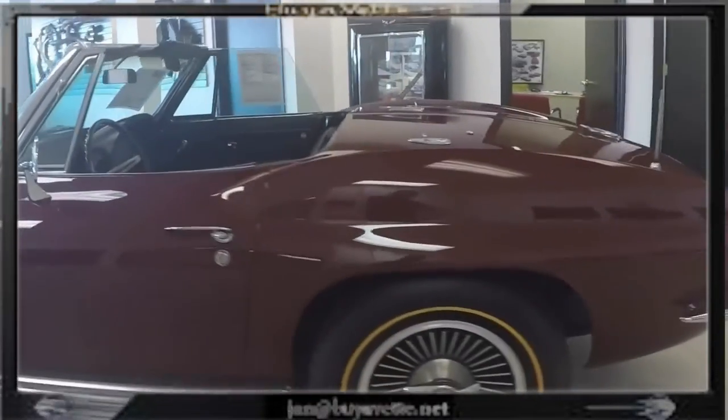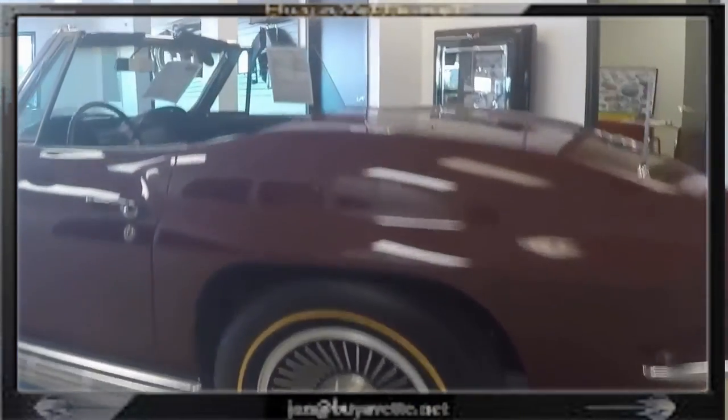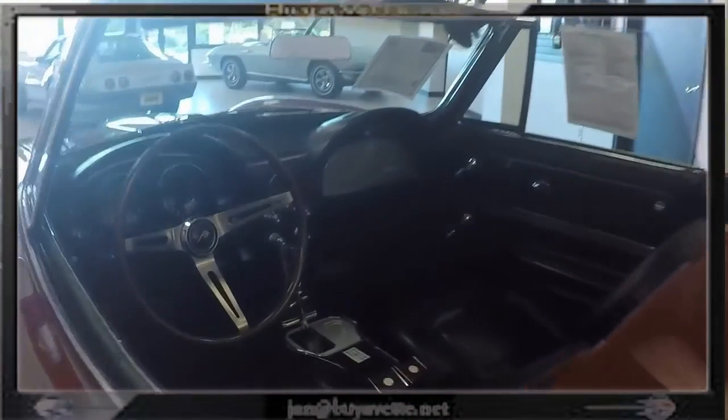It does have power steering, side exhaust, soft ray glass, AM FM radio, power antenna, knock off style wheels, and gold line tires.